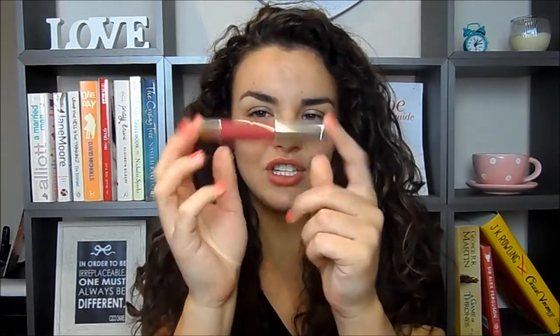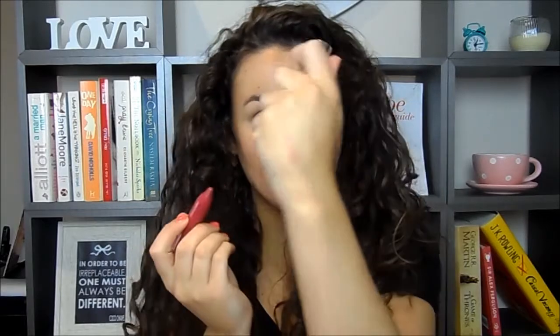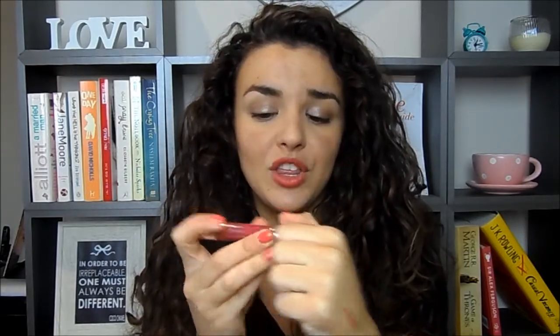I've also got one of the Chubby Stick Intense in Roomiest Rose — a beautiful name — which is a deep rosy color, more of an autumn/winter shade. Then I've got the classic Chubby Stick in Whole Lot of Honey, a more natural bronzy, your-lips-but-better type of color, very pretty and more appropriate for this time of year.